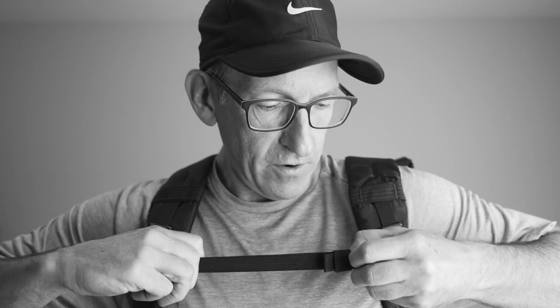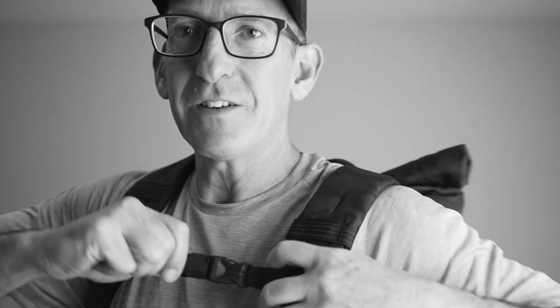If I was a bigger dude — like a football player or a linebacker — you'd have all this play. So if you've got super broad wide shoulders, a huge chest, whatever, this will fit you and you can cinch it down.